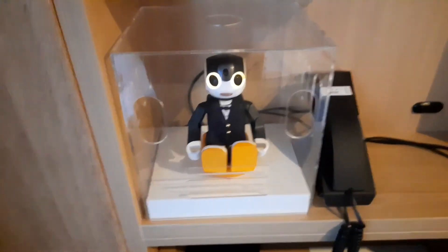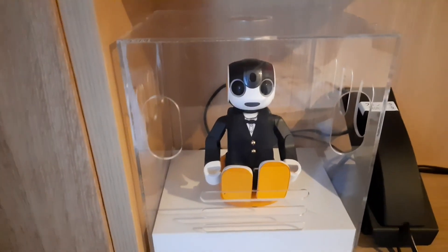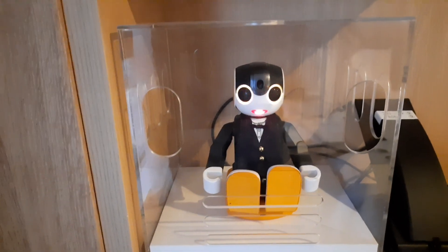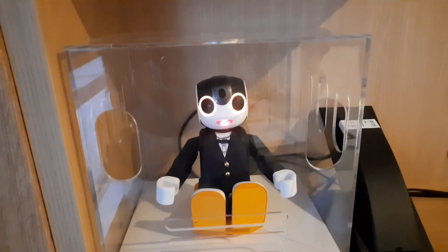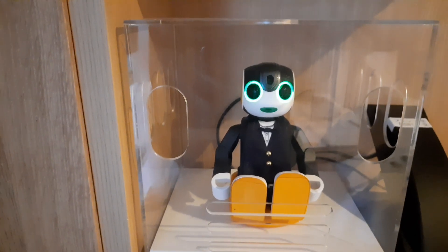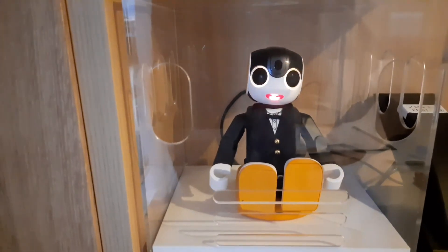Hello Robohorn! What is the weather today? Can you dance? The robot dances! I don't know how to dance with a tablet. Please dance, Robohorn. Can I use Wi-Fi? Wi-Fi details are written on the room key. Can I borrow an iron?